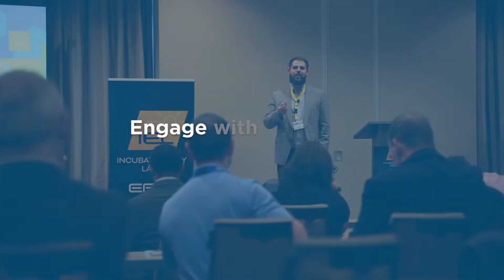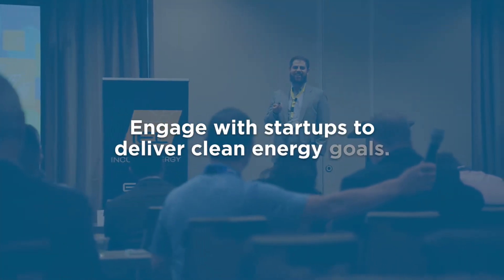The world-renowned Electric Power Research Institute designed IEL for energy providers to engage with startups to deliver clean energy goals. Incubate Energy Labs de-risks innovation and really gives us an opportunity to rapidly pilot, try out new technologies, and put them to work in our business for the benefit of our customers.